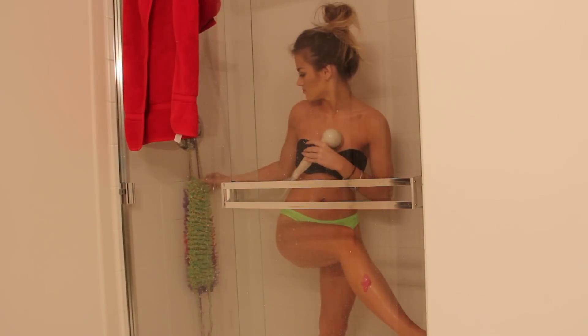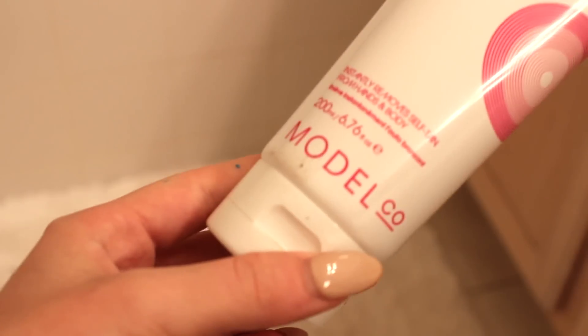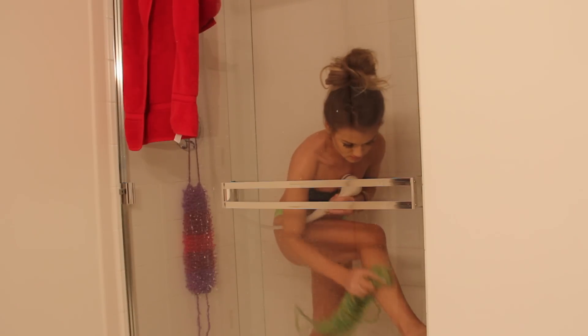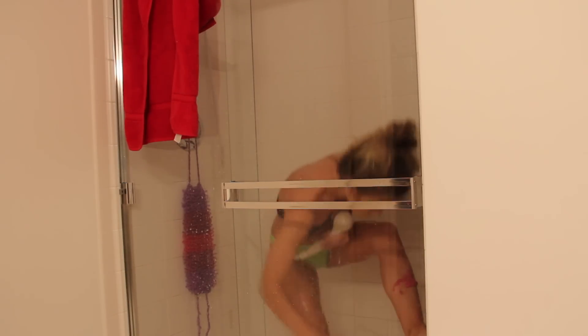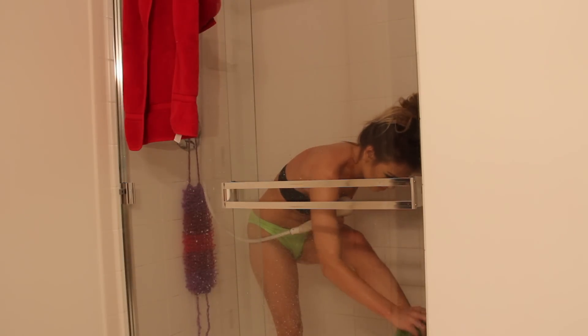First, I'm going to start by exfoliating my skin to wash off any excess self-tanner from my previous application and to get rid of any dead skin cells. It's really great to exfoliate before you apply self-tanner so that it goes on super smoothly and absorbs well. I'm applying it throughout my entire body and then using a harsher mitt to scrub it off — this is what I like to do to prep.